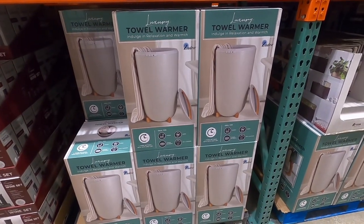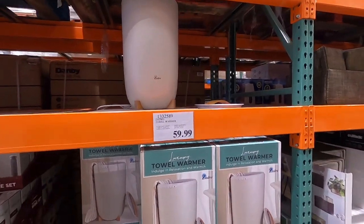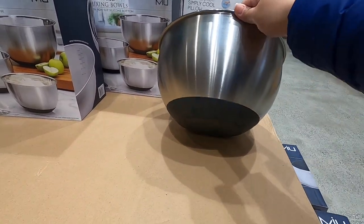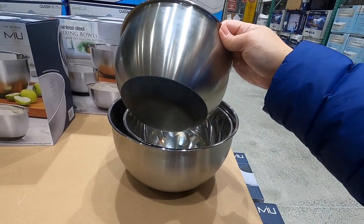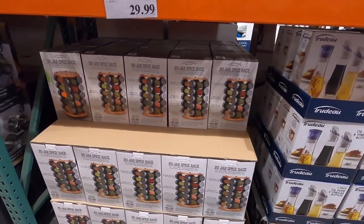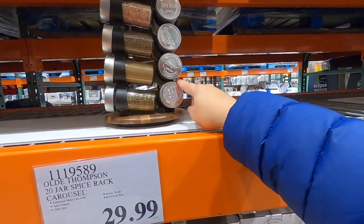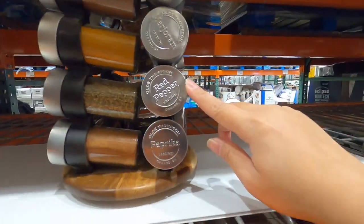Upgrade your morning routine with this towel warmer — that sounds so fabulous for like a spa bathroom — $59.99. These mixing bowls look nice, it looks like it's a three-piece set and it's $15.99 on sale. It looks like it has a silicone bottom so it doesn't move around. They've got this spice rack for $29.99 — it has 20 different spices and I like that each canister has a label on it.